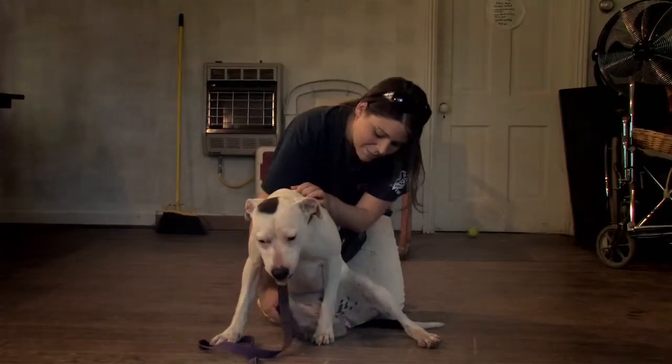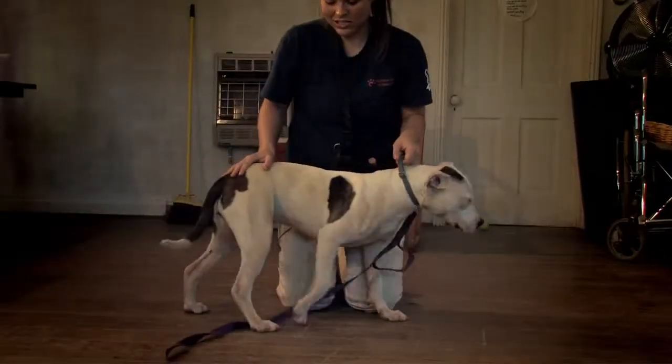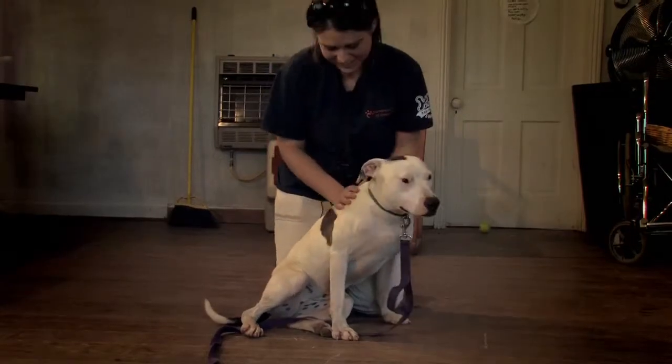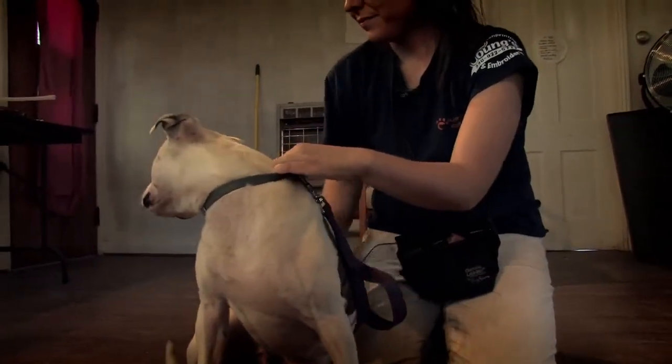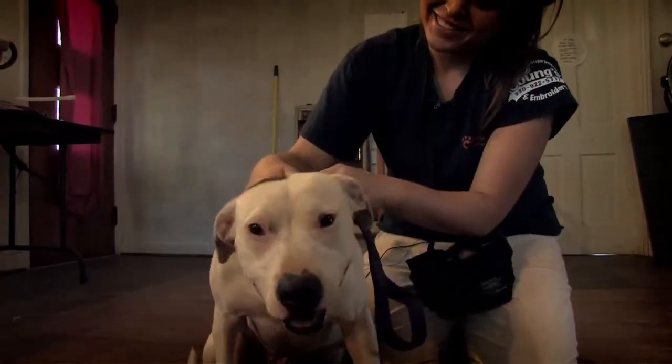The next thing we do is go through handling. We do a gentle massage on the dog and then lift up each foot to see if there's any reaction. We do a very light push and a sit, and a muzzle hold to see if we get any reaction. We look to see if they're friendly, fearful, high arousal, or showing any aggression.